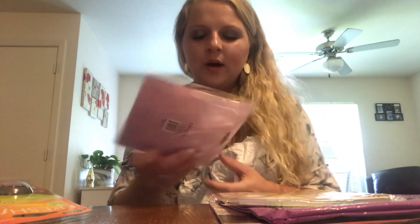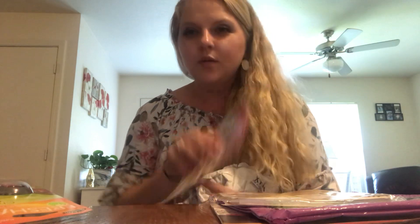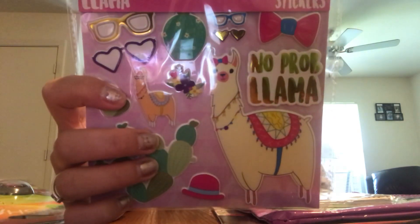Every time I see a llama it reminds me of this book that the kids used to get through that Dolly Parton thing — 'Llama Llama Red Pajamas.' Every time I see a llama, I think of that little book I used to read to them. And here are some little puppy stickers. Oh, those are cute. Love that.